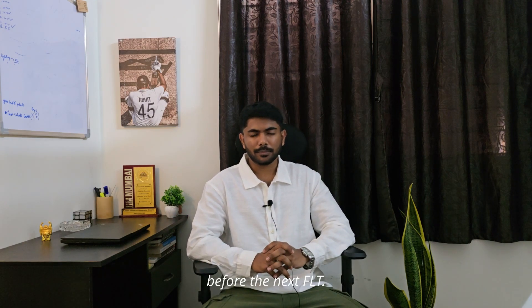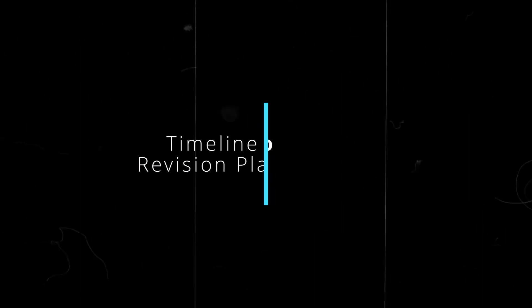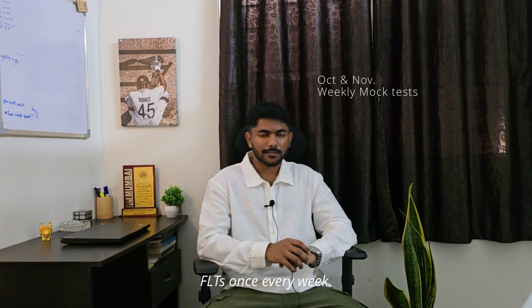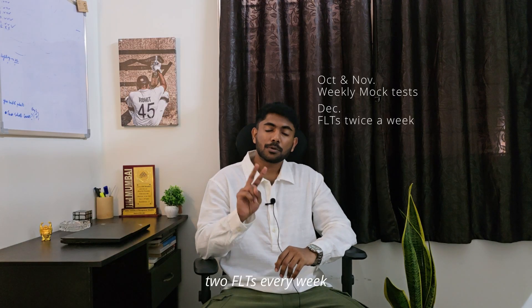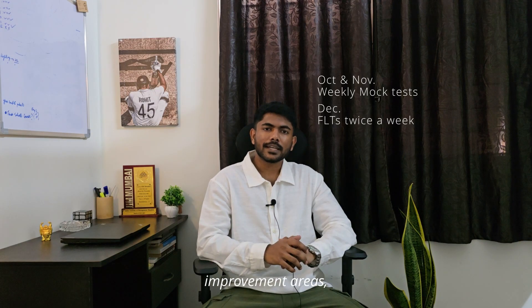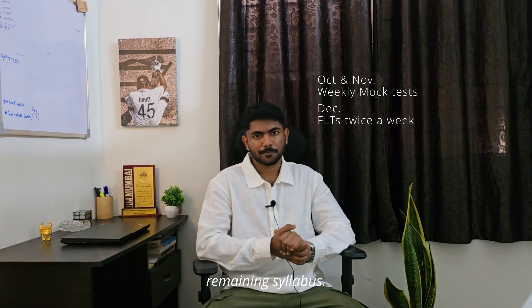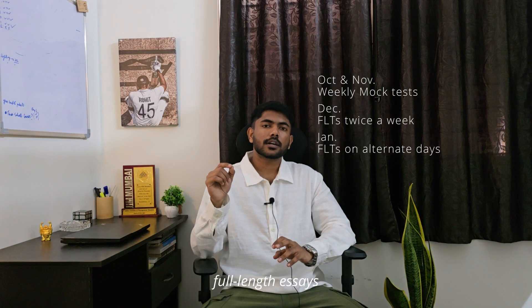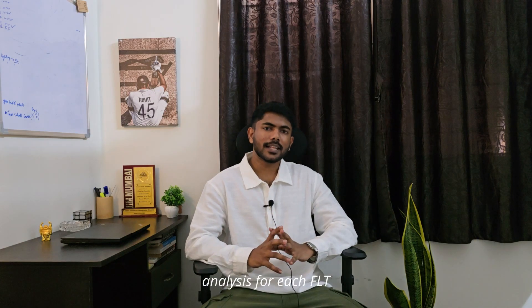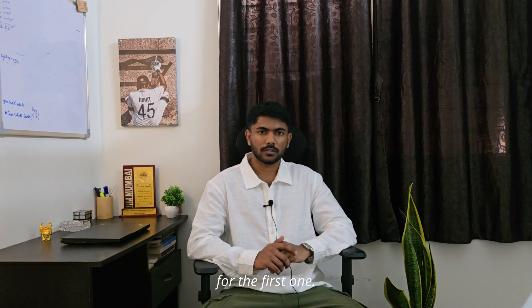So this will be your routine for the next 6 days before the next FLT. In the months of October and November, attempt FLTs once every week. In the month of December, attempt two FLTs every week and in between days work on your improvement areas and cover the remaining syllabus. In the month of January, attempt full-length tests on alternate days and the days in between revise and solve as many questions as you can for your weak areas. Repeat the analysis for each FLT the same way.